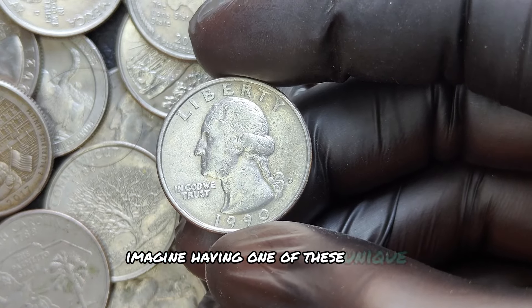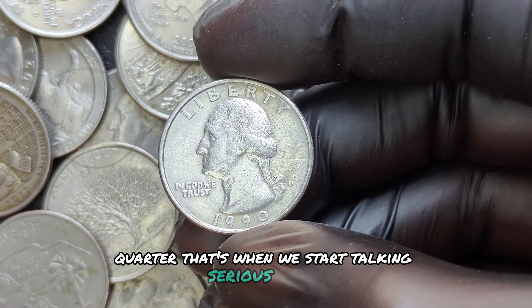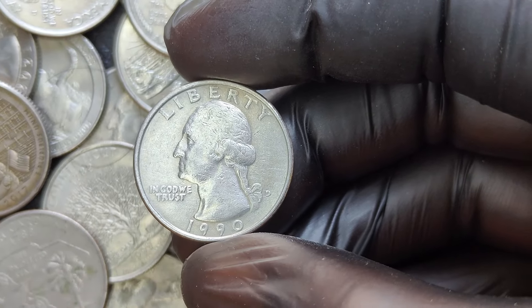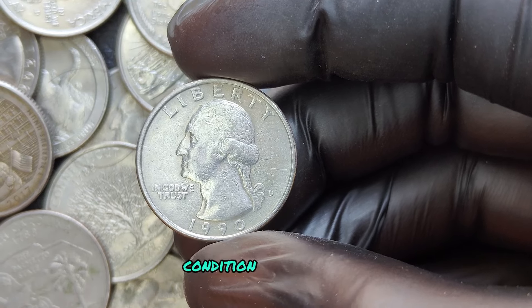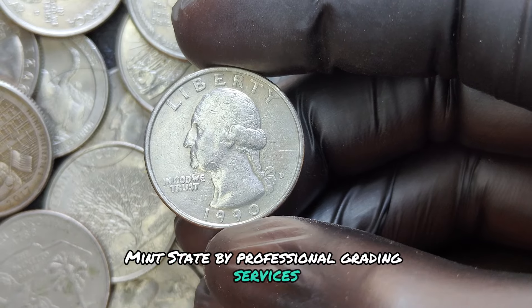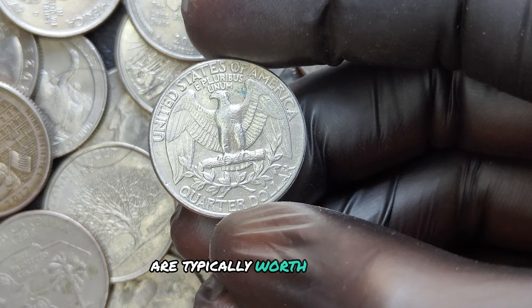Imagine having one of these unique features on a 1990 D quarter — that's when we start talking serious money. It all comes down to a combination of rarity, condition, and demand. Coins graded as MS — mint state — by professional grading services, especially with grades above MS65, are typically worth far more.